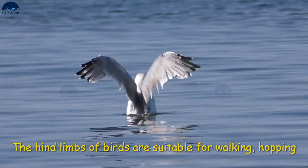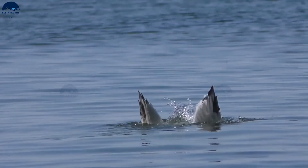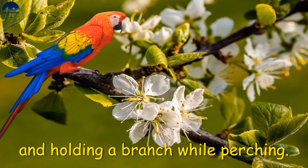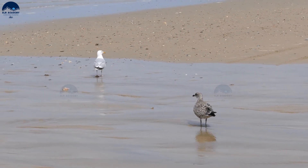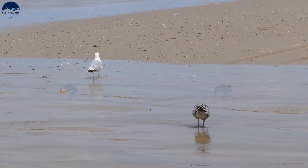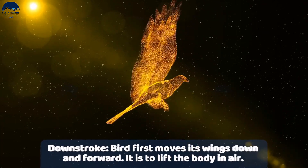Birds have strong shoulder bones and chest muscles to support the movement of wings during flight. The hind limbs are suitable for walking, hopping, and holding onto a branch while perching. While flying, a bird first moves its wings down and forward, lifting the body into the air. This movement is termed the downstroke.